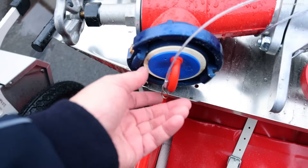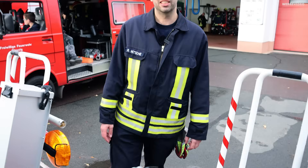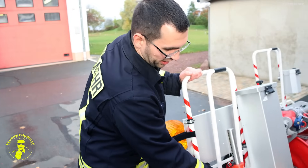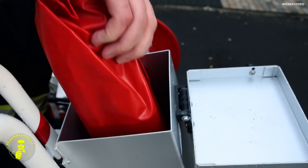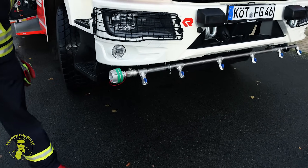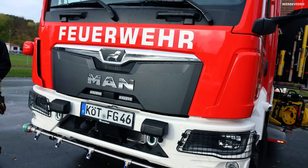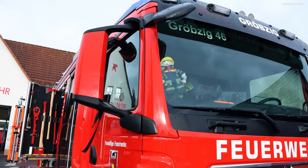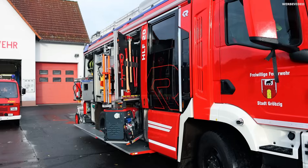Die Blindkappen sind drauf – Trinkwasserschutz ist wichtig. Und dann haben wir unsere zweite Haspel: eine Verkehrsabsicherungshaspel mit diversen Leitkegeln, Blitzleuchten, Stableuchten zum Reinstecken und Pfeil-Dreiecken. Vorne haben wir im Pump-and-Roll-Betrieb die Möglichkeit, über Sprühdüsen Wasser abzugeben, plus einen zusätzlichen C-Abgang, um am Wegesrand mit einer C-Leitung löschen zu können. Und oben sitzt unser kleines Maskottchen von Rosenbauer – der Konrad.